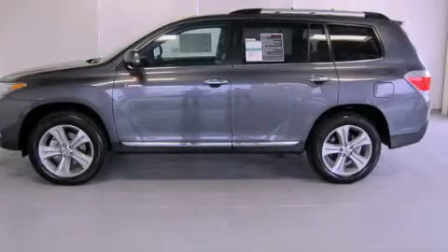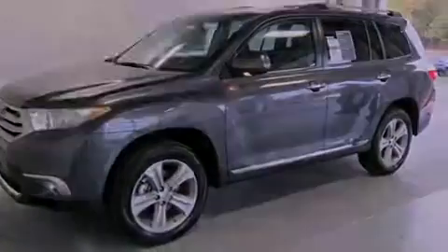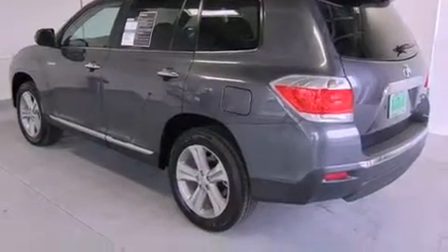This is a brand new 2012 Toyota Highlander, functional utility for a modern lifestyle. It has a 3.5 liter, 6-cylinder engine, a 5-speed automatic transmission, and 4-wheel drive.